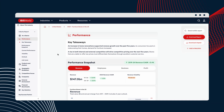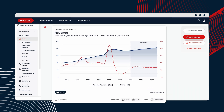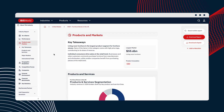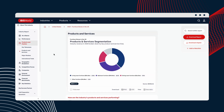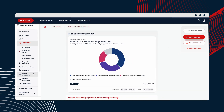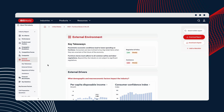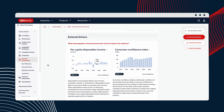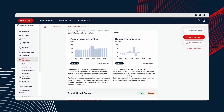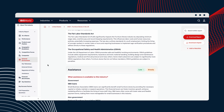IBISWorld reports are especially useful as we're developing business plans for market analysis, competitive landscape research, and target audience data — understanding who your perfect customer or early adopter is. Research on specific industries, markets, and trends is important throughout the business plan, and IBISWorld allows us to make sure that the information we'll be presenting to investors and bankers is all accurate and up to date.